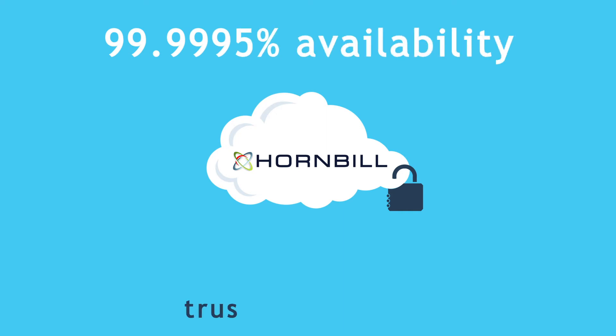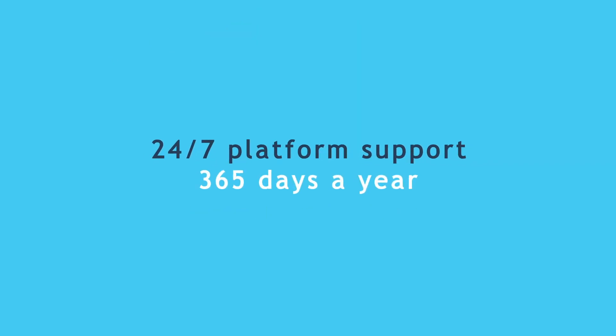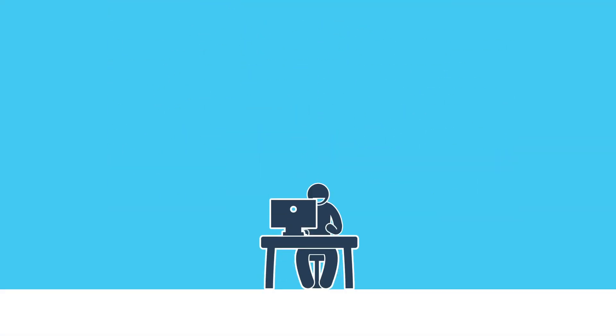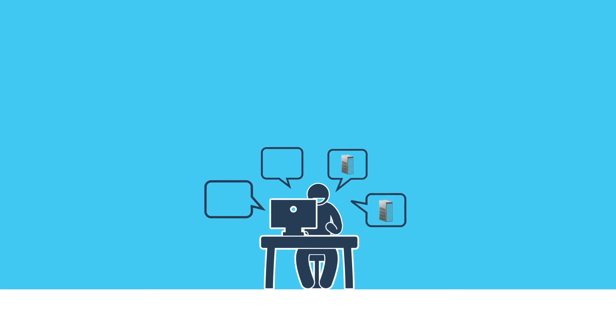We consistently achieve better than 99.995% availability. Take a look for yourself at trust.hornbill.net. With 24/7 platform support, 365 days a year, peace of mind is guaranteed. It means that your team can stop focusing on running the Supportworks platform and concentrate totally on what matters most, your customers.